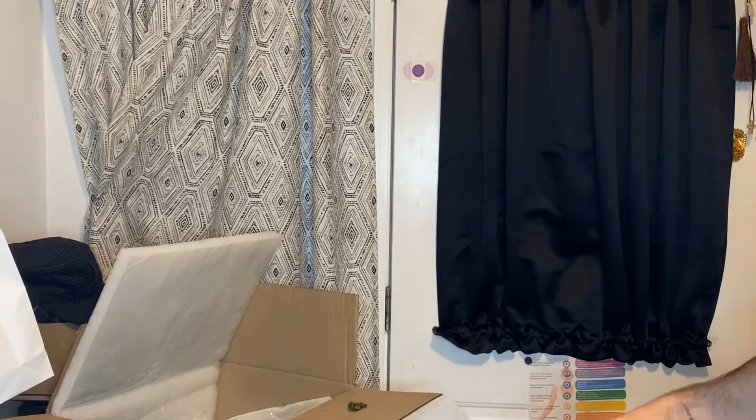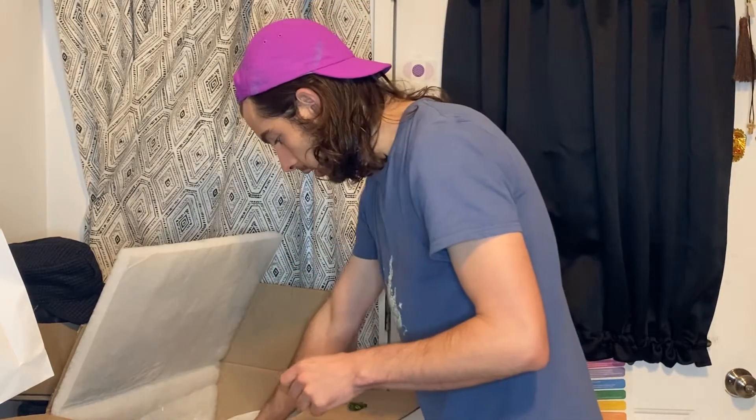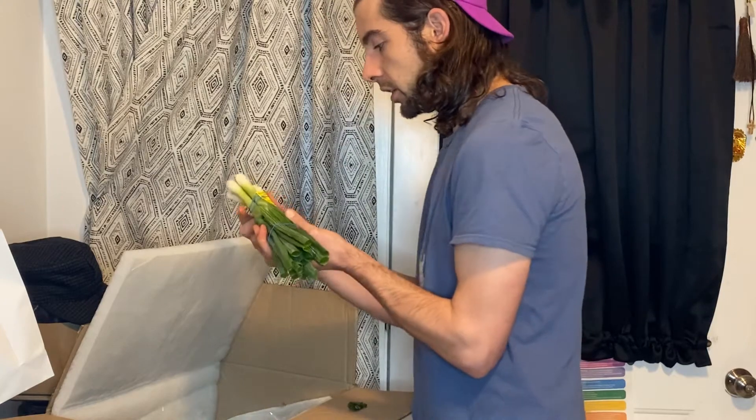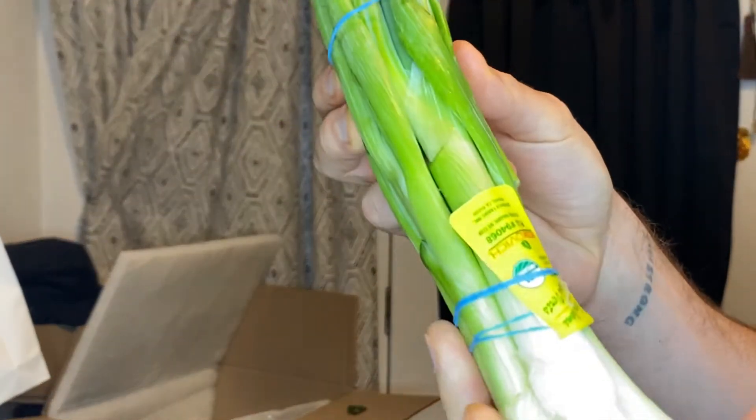So all this food costs $35, and there's still plenty to go. We have green onions from Mexico that are organic — look at those.